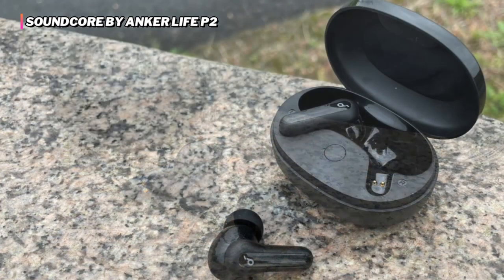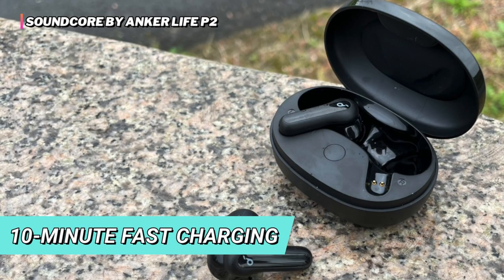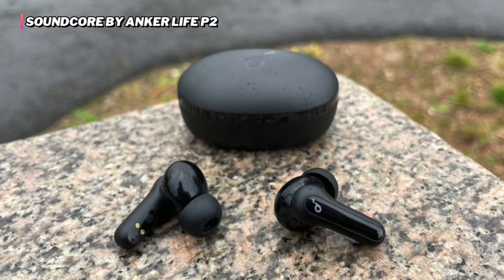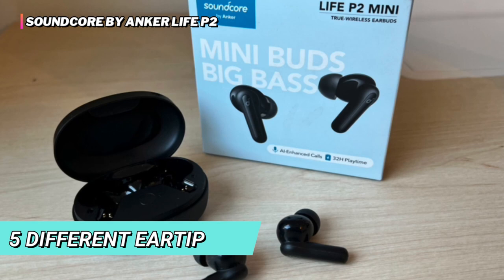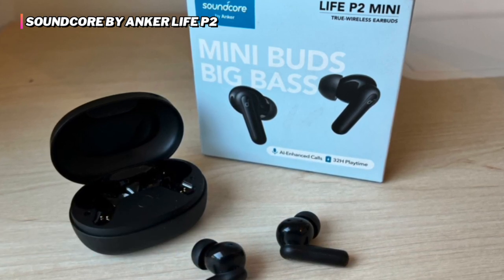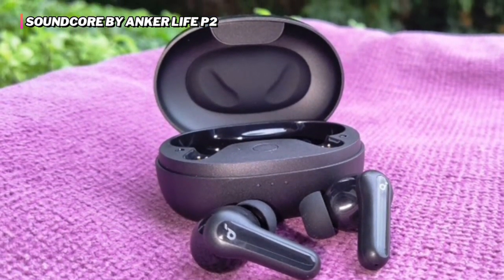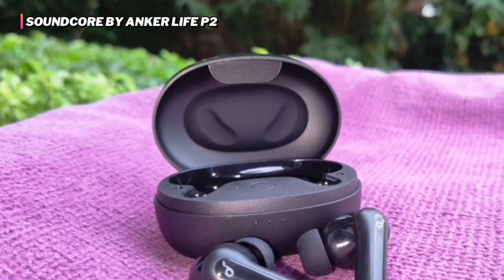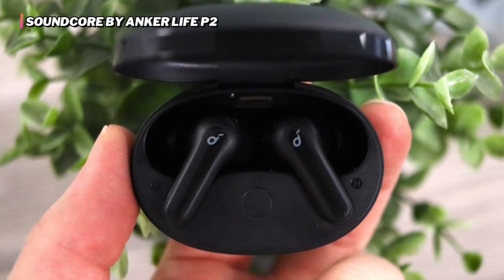The compact charging case offers eight hours of playtime and an extra 32 hours of power for extended usage. A quick 10-minute fast charge provides an extra hour of playtime for uninterrupted use on the go or while traveling. Designed with comfort in mind, the lighter ergonomic design and five different eartip sizes offer a customized fit and allow for extended sessions without fatigue. The intuitive one-button control lets you manage usage and sound effectively, while the latest Bluetooth technology offers quick, stable connection and pairing.